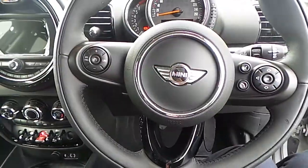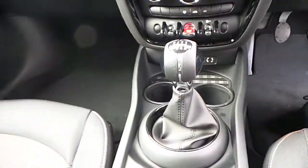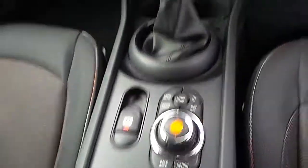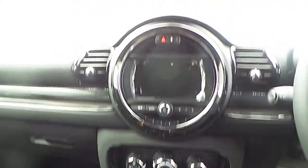This car also has a multi-functioning sport steering wheel with bluetooth and cruise control, a manual gearbox, and the Mini visual boost screen and controls which has your multimedia, telephone, bluetooth and Mini Connected.